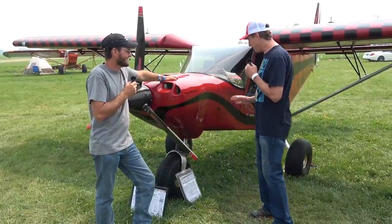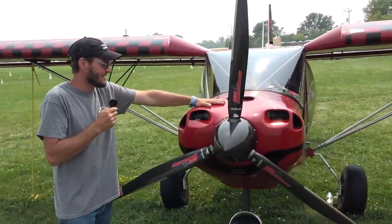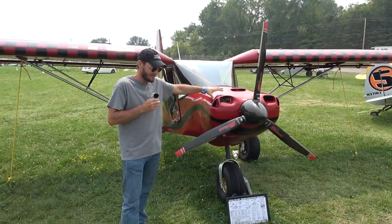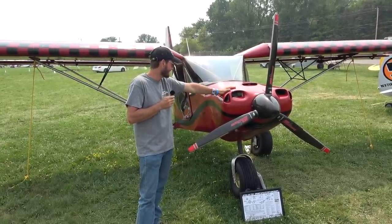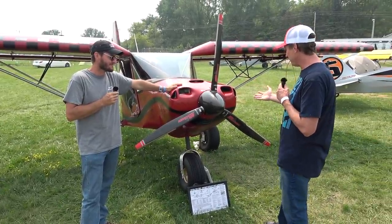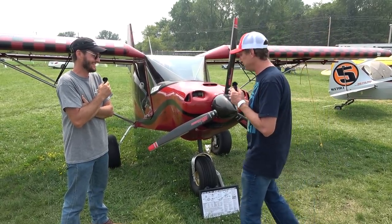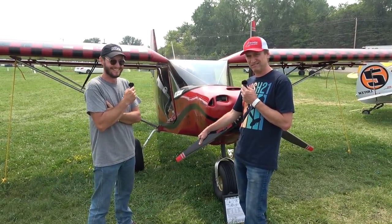I've flown with you quite a bit and I'm very impressed with the performance. Do you want to walk around and show some of the features of your 701? Well, the worst part of the build for me was the cowl. I had to custom build the cowl because at the time there wasn't a cowl available for the bigger UL on the small 701. So I built a carbon fiber cowl — and I've got to give you props, it is absolutely a beautiful cowling. I think it's one of the prettiest airplanes on the field.